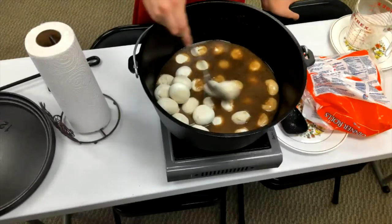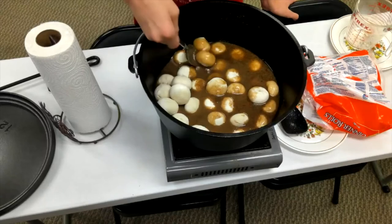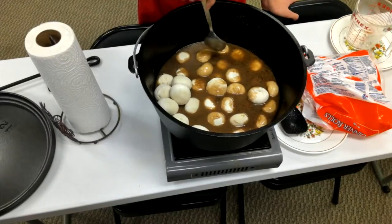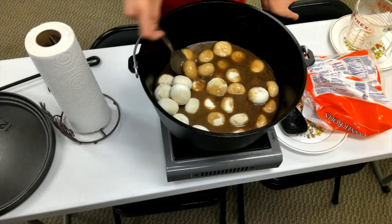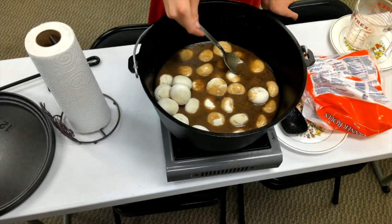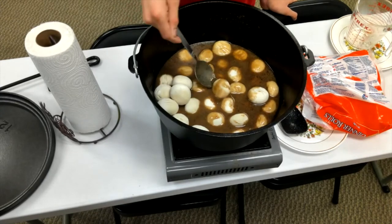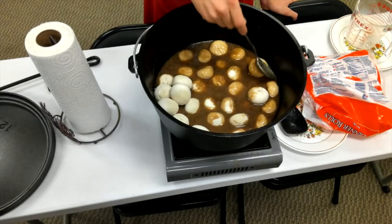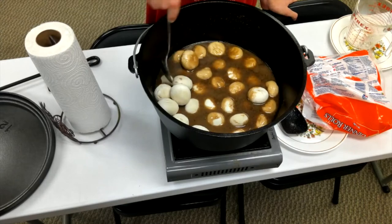He's just going to stir those rolls around, and once they're all covered with the caramel sauce, we'll put a lid on the Dutch oven and it's time to just kick back and wait for it to raise. I like to let them raise probably till they're double in size and then cook from there.